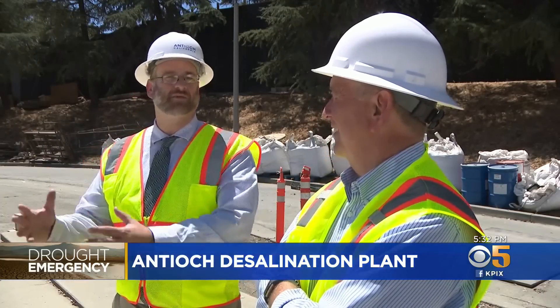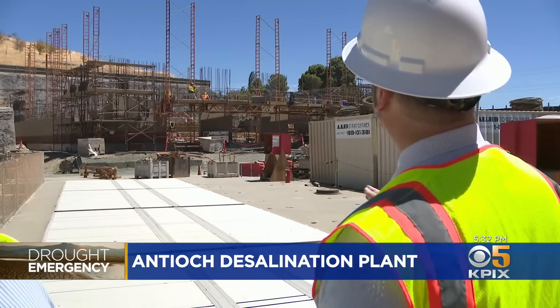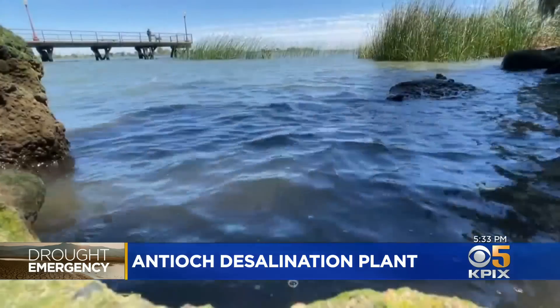It's an advantage many other Bay Area cities don't have, but they're still closely watching what Antioch is doing. We've received a lot of interest from other water agencies on this project — I've had several reach out to me. I do anticipate that you're going to see more of these facilities coming up here in the Bay Area and across the state.